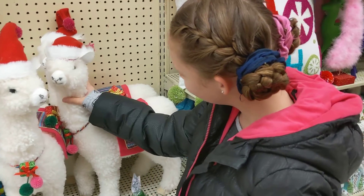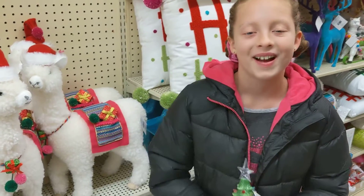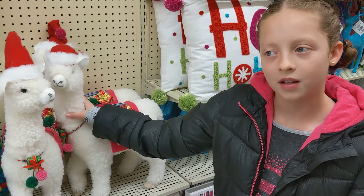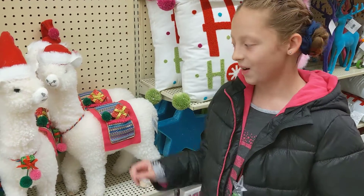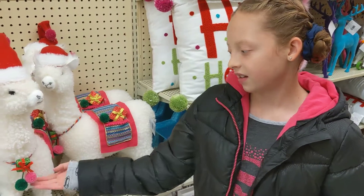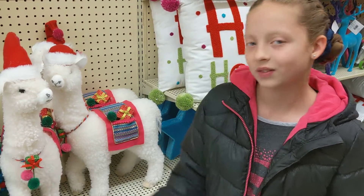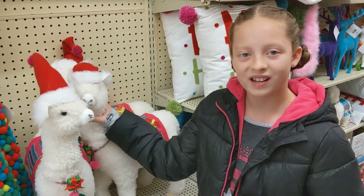It's so soft. Here I have a doll llama. I think it would fit your dolls. It has a little pouch with a present in it and something around its neck. It's really cute and really soft too.